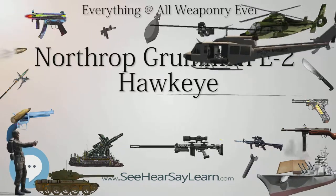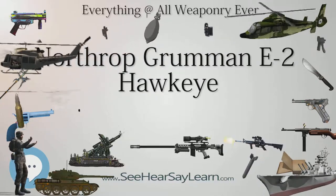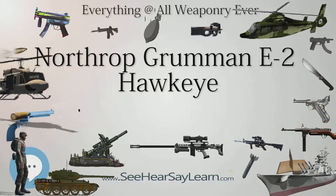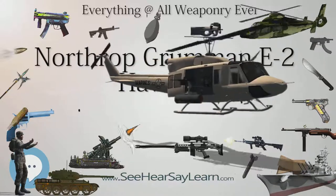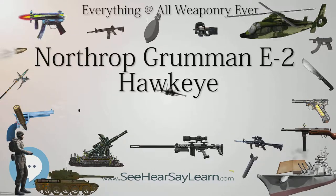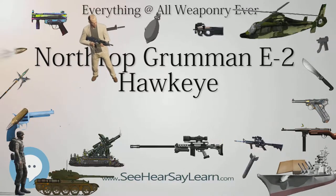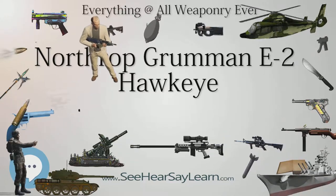Egypt purchased five E-2C Hawkeyes that entered service in 1987 and were upgraded to Hawkeye 2000 standard. One additional upgraded E-2C was purchased. The first upgraded aircraft was delivered in March 2003 and deliveries were concluded in late 2008. Egypt requested two additional E-2C aircraft in October 2007; deliveries began in 2010. They all operate in 601 AEW Brigade at Cairo West. Egypt used the E-2C Hawkeye in a bombing operation in 2015 against ISIL in Libya.